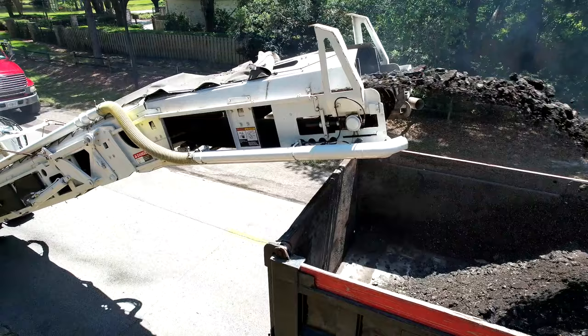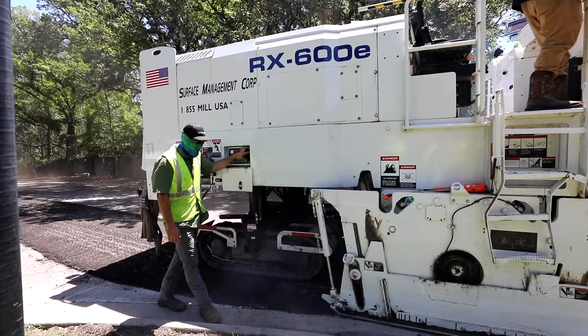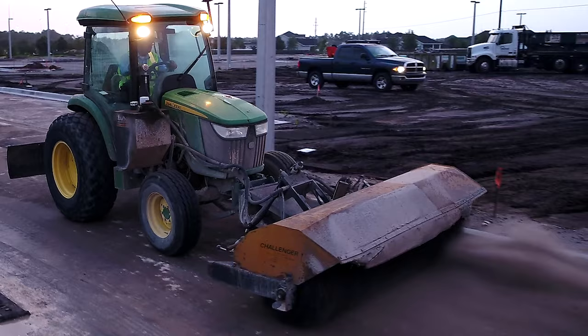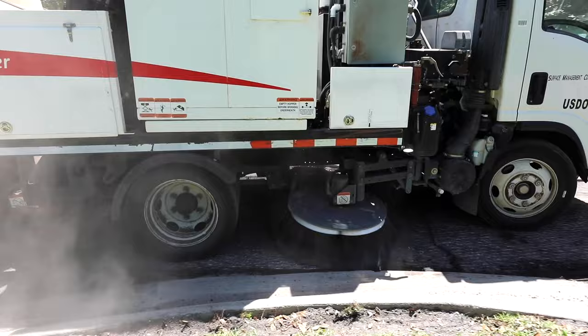If it is a resurfacing job, the milling machine will mill up the old asphalt — this is called RAP, reclaimed asphalt pavement — and it can be used again in a new asphalt mix. Like the grader, the milling machine is set to a specific depth and slope. Once the road surface is at its proper depth and slope, it's imperative that the surface is clean of debris before paving starts.